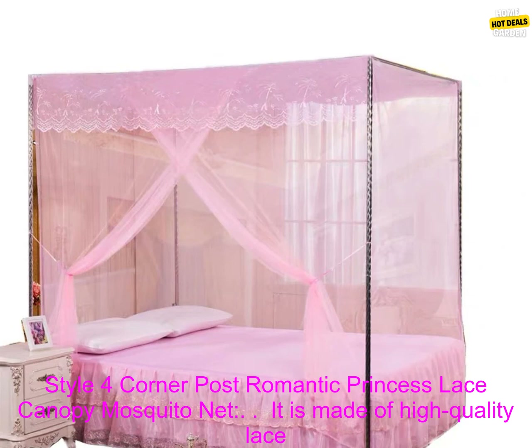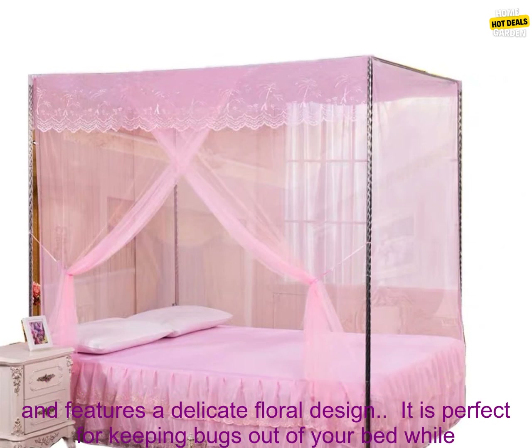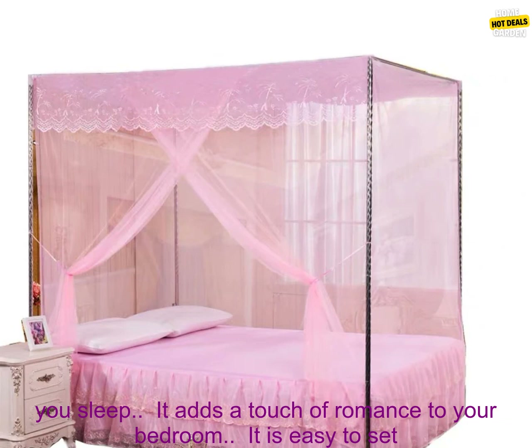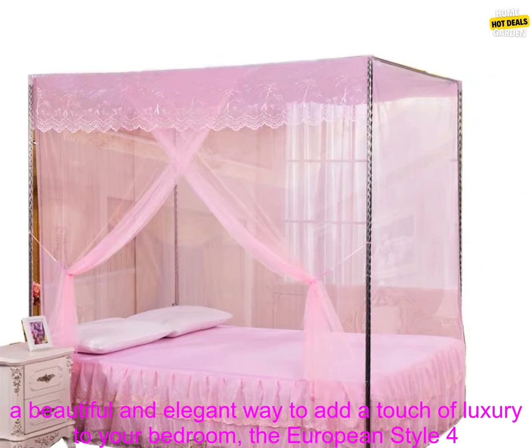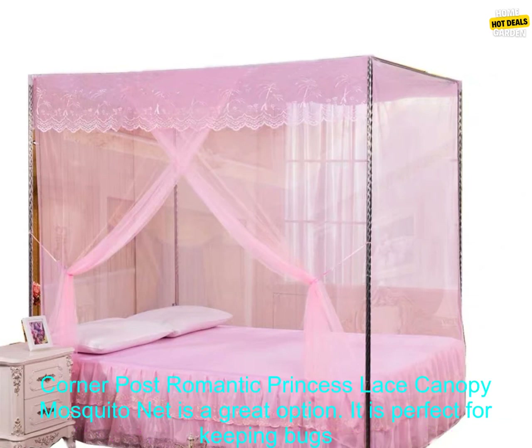Here are some of the benefits of using the European Style Four-Corner Post-Romantic Princess Lace Canopy Mosquito Net: It is made of high-quality lace and features a delicate floral design. It is perfect for keeping bugs out of your bed while you sleep. It adds a touch of romance to your bedroom. It is easy to set up and comes with a free carry bag. It is machine washable.